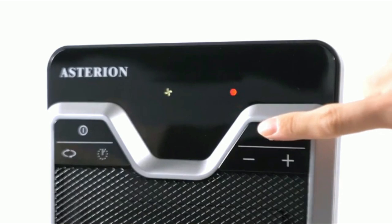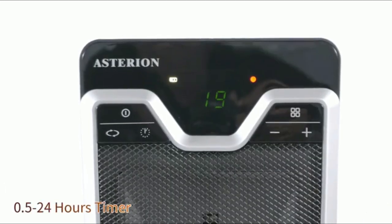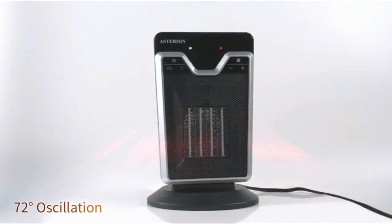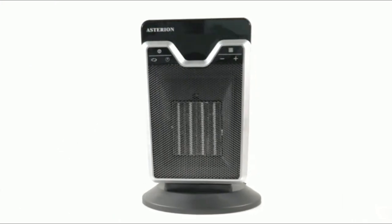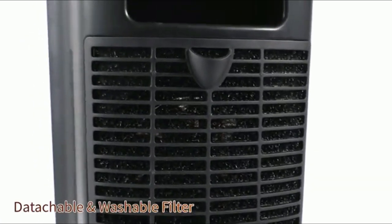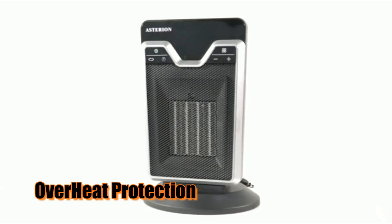It also features an adjustable thermostat to choose the exact temperature setting you want in your room. You can even set a 24-hour timer so the heater turns off automatically after a specific time, allowing you to save energy when not in use. And with its 72-degree oscillation feature, the heater can provide much-needed warmth in larger areas. For added convenience and safety, this heater has a LED digital display, a washable filter for easy maintenance, tip-over switch protection, and overheat protection built in.